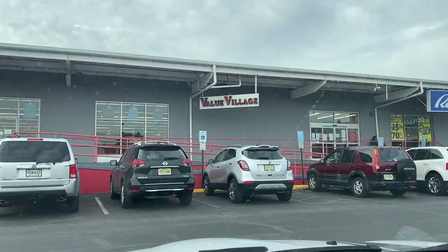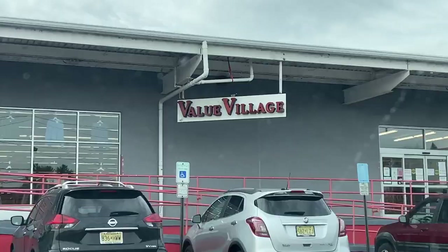Hey guys, welcome back to another video. Today we're going to some thrift stores - a few that we don't normally go to. They're a little bit further out, about 40 minutes. We've been hitting up thrift stores pretty regularly since we have off this week, so we're checking out these locations to see what they have. Let's go - Value Village!